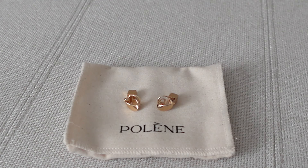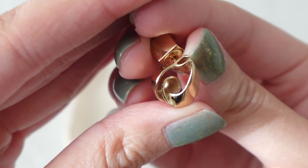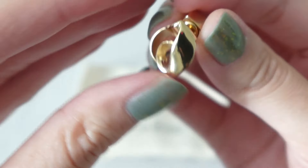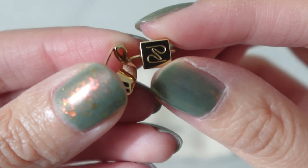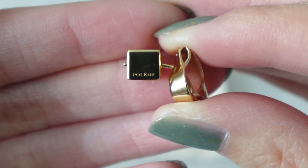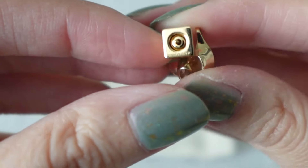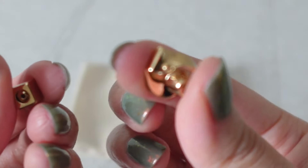Here are the close-up shots of the earrings. They are really nicely made — as you can see up close, all those details are lovely. What's really nice is that on the backing there is the Palen logo engraved, and on the other side it also has Palen engraved right there. They have really nice thick backings and I haven't had any issues with loosening. That's my quick review of the Aeol earrings from Palen.